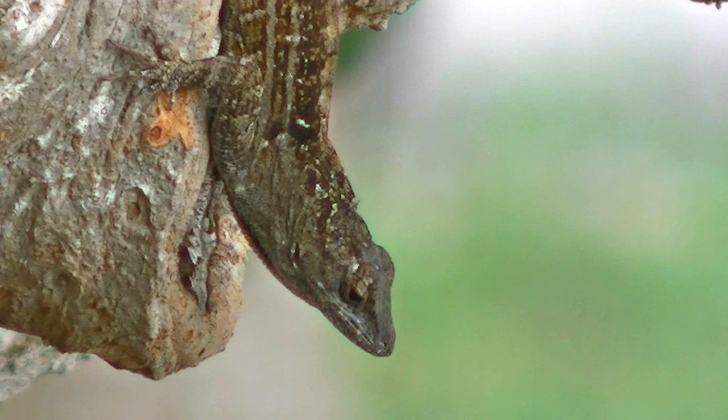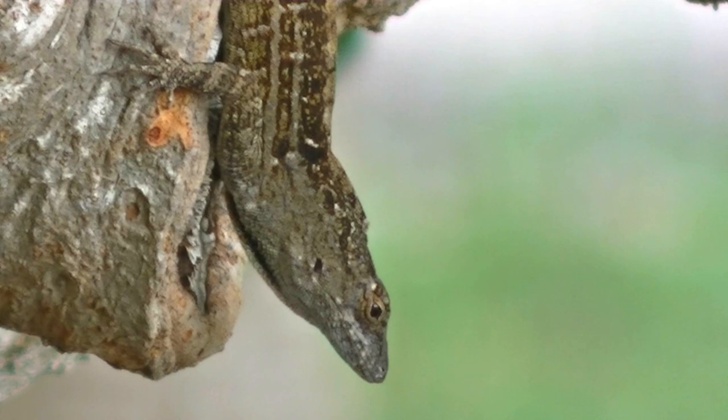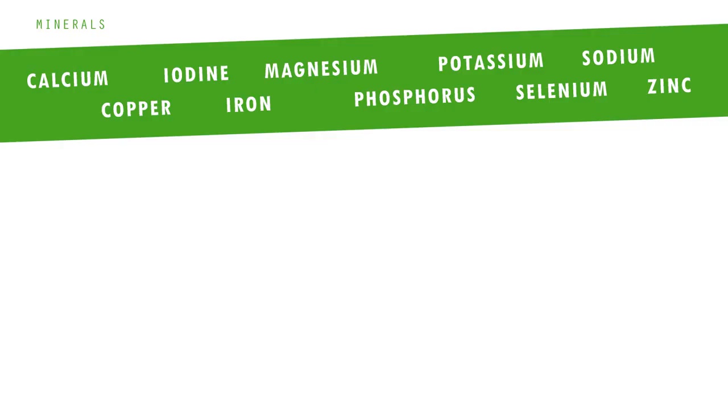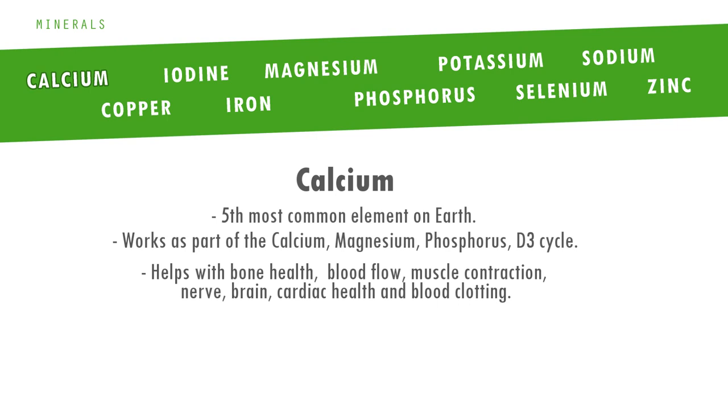Now onto minerals. Like the vitamins, I will try to be brief, but I'd encourage you to do further research on each if you're interested. First we have calcium — literally one of the building blocks of life and the fifth most common element on earth. It works in a calcium-magnesium-phosphorus-D3 cycle where, as well as bone health, it also helps with blood flow, muscle contraction, nerve-brain, cardiac health and blood clotting.